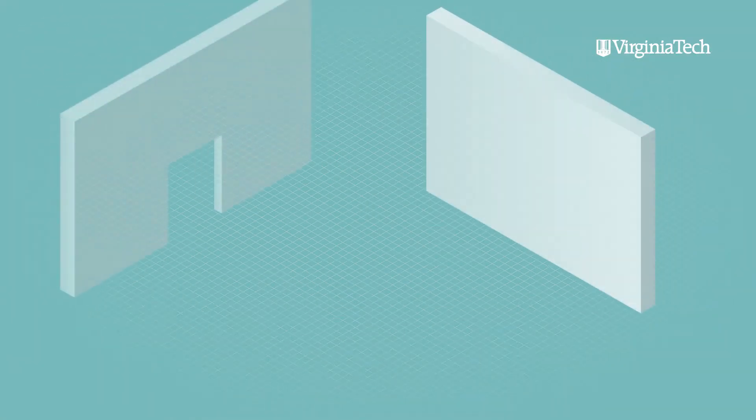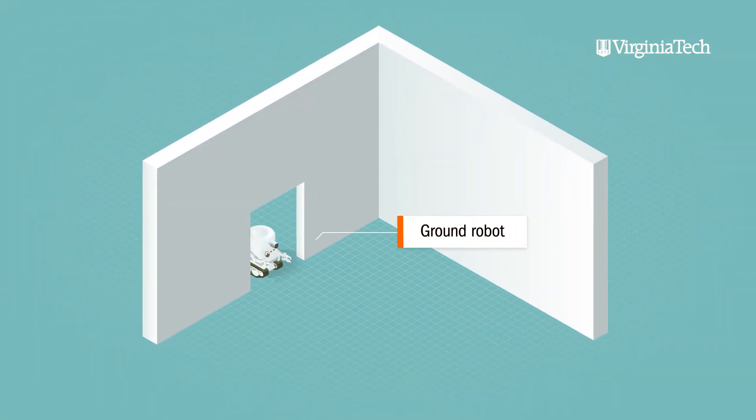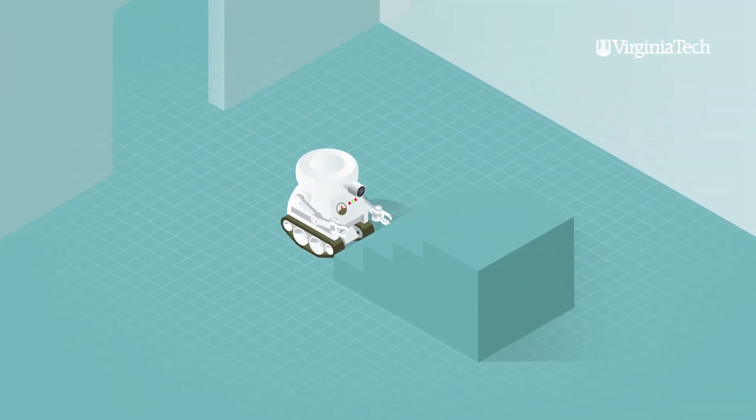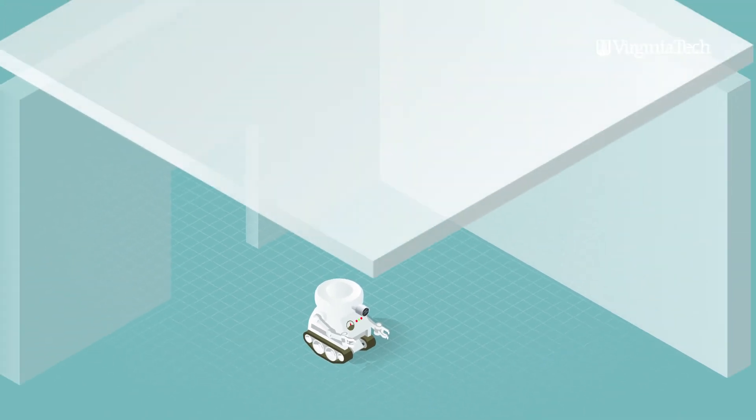A simple example would be if you are exploring an environment, let's say an indoor environment — not all regions are accessible to a ground robot. For example, a ground robot won't be able to go over steps, and it will not be able to look at the ceiling.